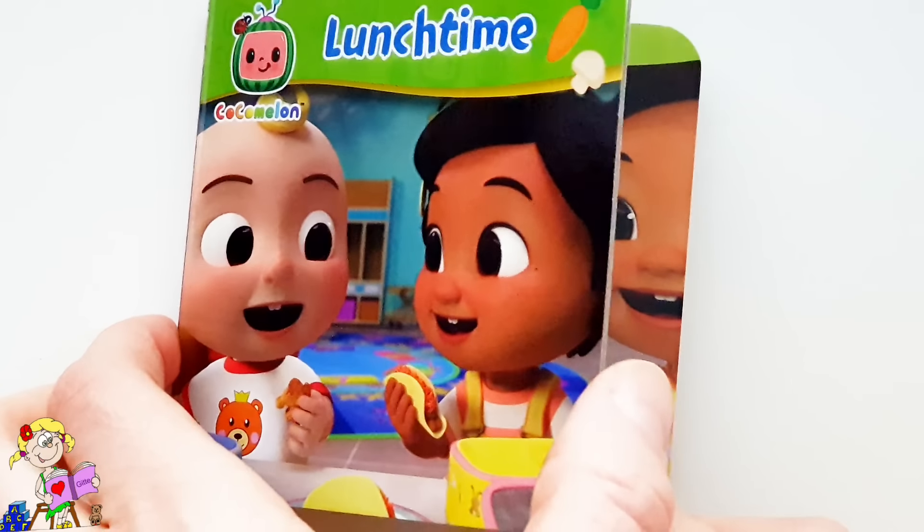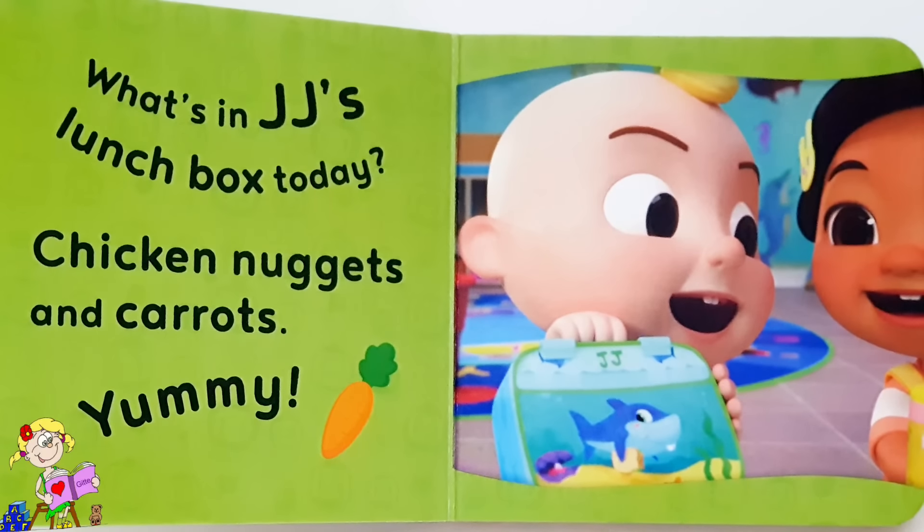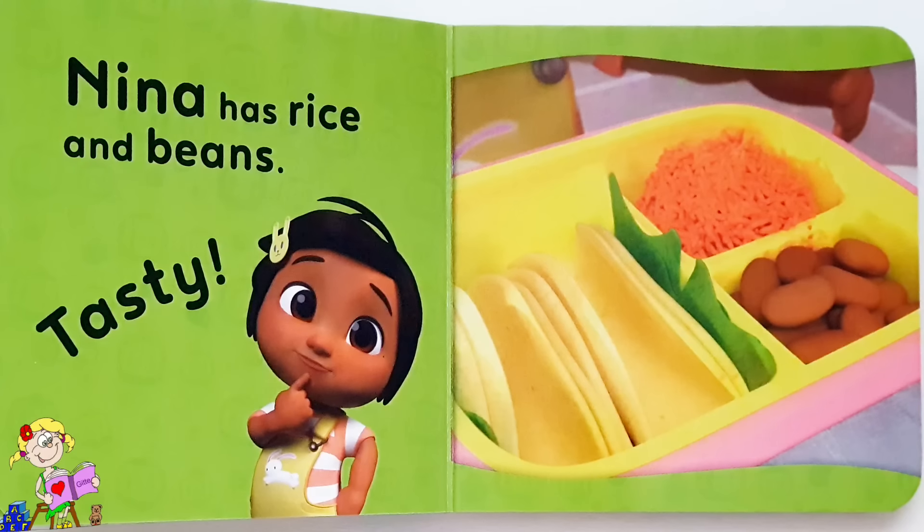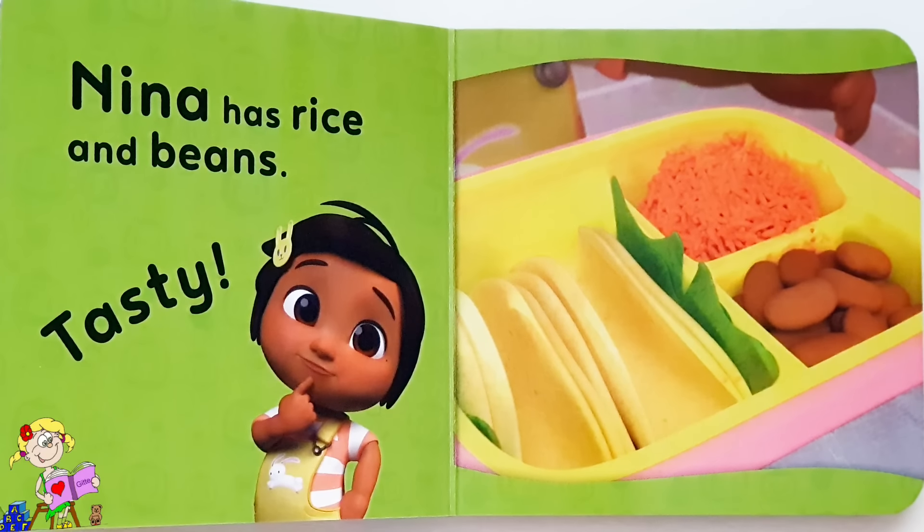Lunchtime! What's in JJ's lunchbox today? Chicken nuggets and carrots — it's yummy! Nina has rice and beans — tasty!